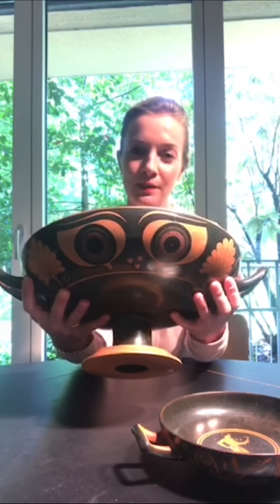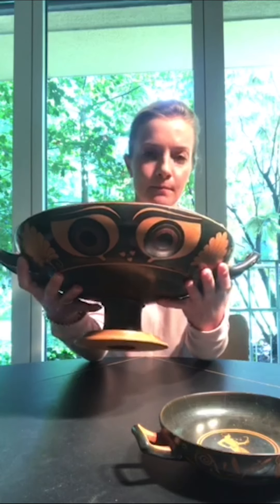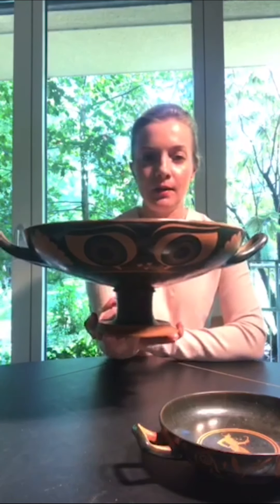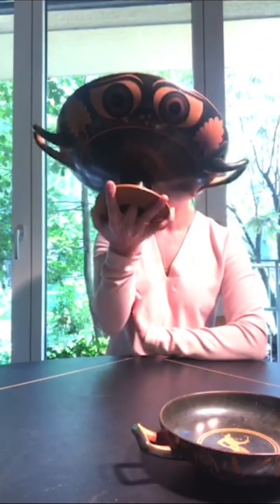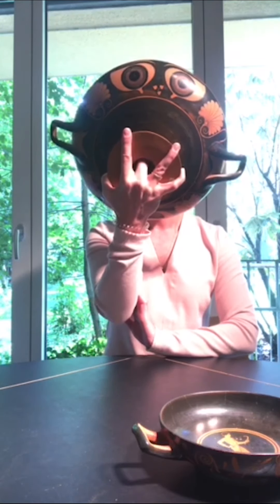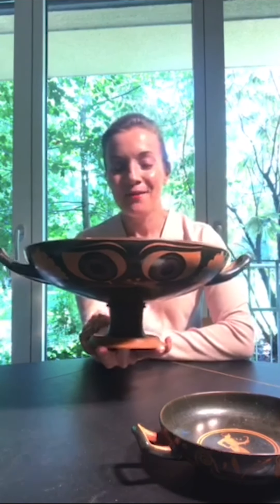Last week I spoke very briefly about a mastoid scyphos that was also decorated with these stylized eyes. This is a more common shape to be decorated with the eyes. That is because one would have held it like so — you would grasp it, try not to spill wine or drop it, and sip delicately while reclining on one shoulder. As you reached the bottom of your cup, you were forced to tilt it up and up until it really became a mask, and the drinker would have been transformed into this goggly-eyed monster, really, for the delight of his companions.